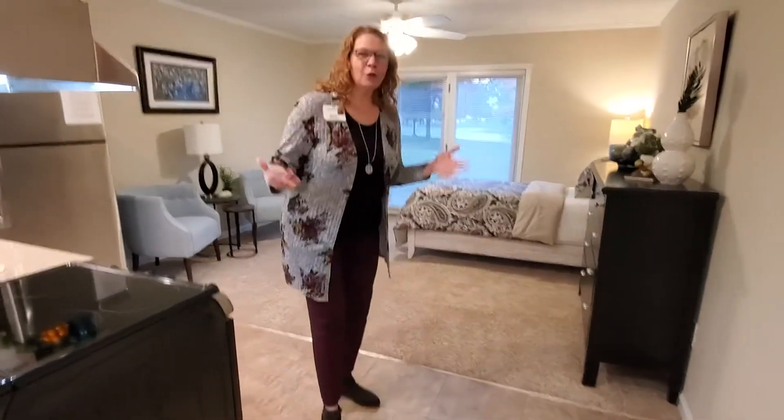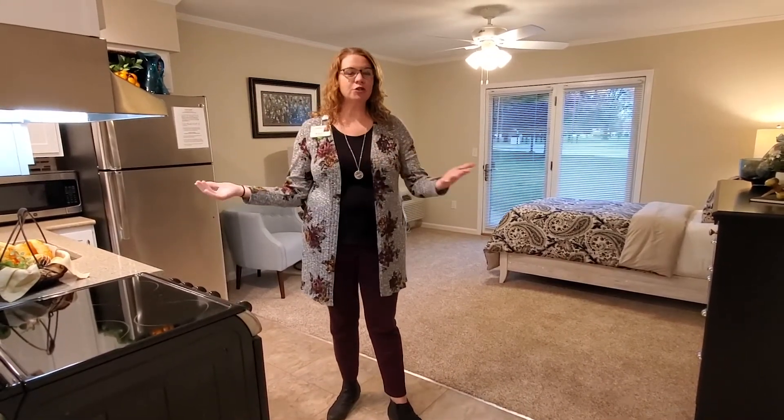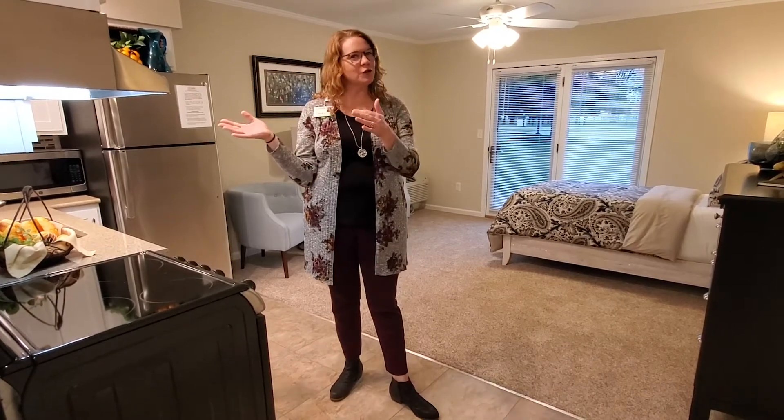If you would like more information about this apartment or any of our other apartments, we would be happy to share pricing with you, floor plans, and pictures. We can show you this apartment in person or we can do a virtual tour by appointment. Give us a call — don't wait till winter to make that decision. Move before the snow flies, and we would be happy to share our community with you. We hope to see you soon!